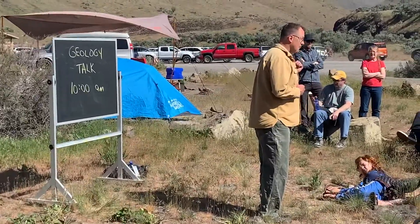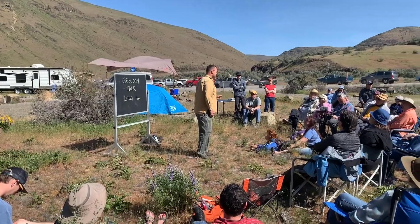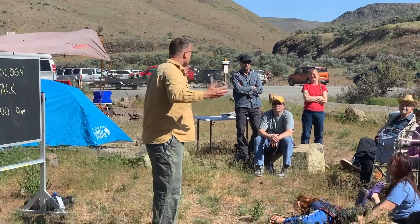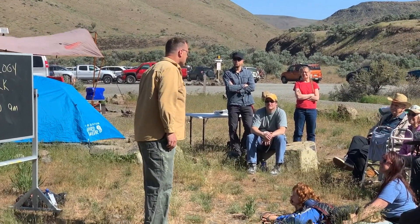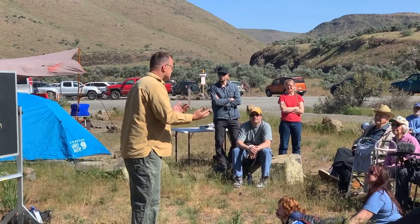I teach at the college in Ellensburg, and I'm a geology guy. I've learned, especially when you're out in a beautiful place with cliffs like that, to keep the lecture portion down to about a half an hour. And that's on purpose so that there can be a bunch of question and answer.